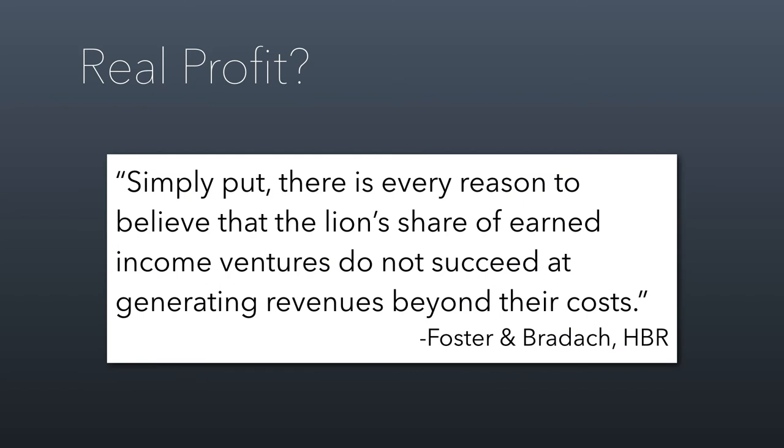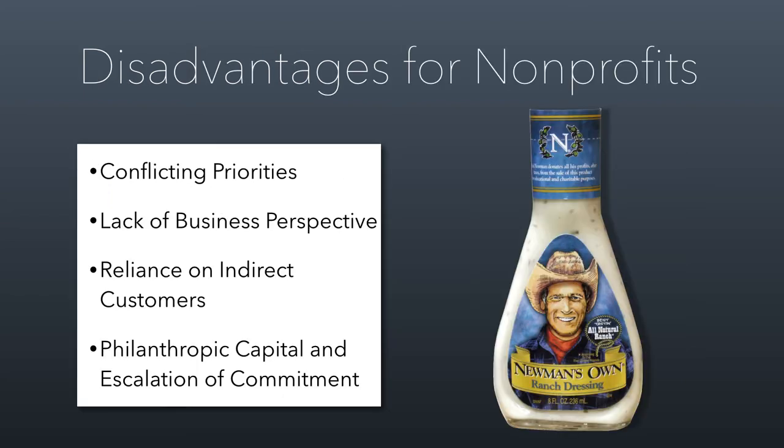Now we need to talk about the true costs that come with charities undertaking activities like this. There's a great Harvard Business Review article written by Foster and Braddock, who at the time were working for a nonprofit consulting group called BridgeSpan. They did a study on a nonprofit in Kansas City. At the time they wrote this article, there was a lot of pressure on nonprofits to engage in more business-like activities as part of the social entrepreneurship movement. Their argument was that there's every reason to believe that most earned income ventures undertaken by nonprofits are not actually profitable — in the context of nonprofits taking on businesses outside of their core activity.